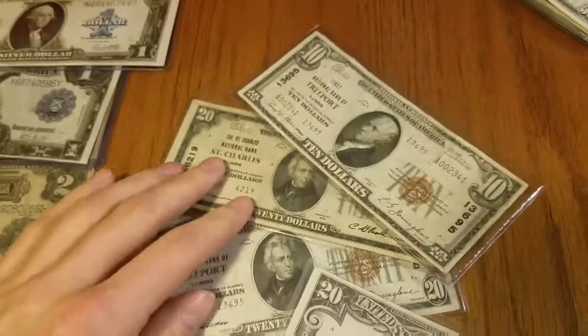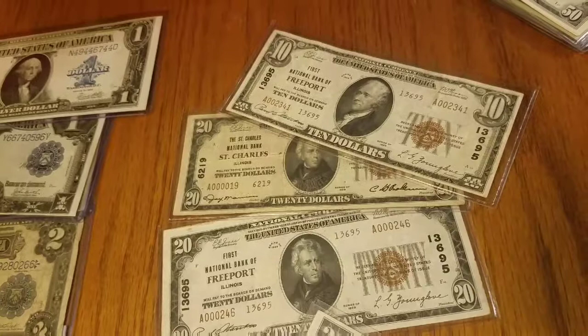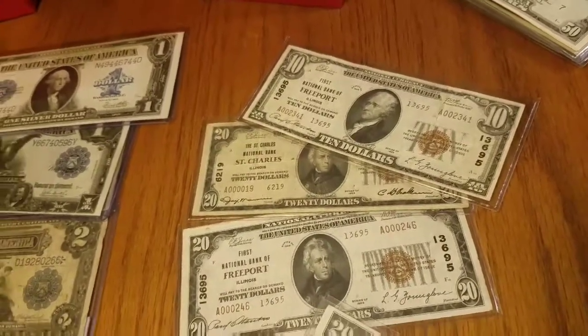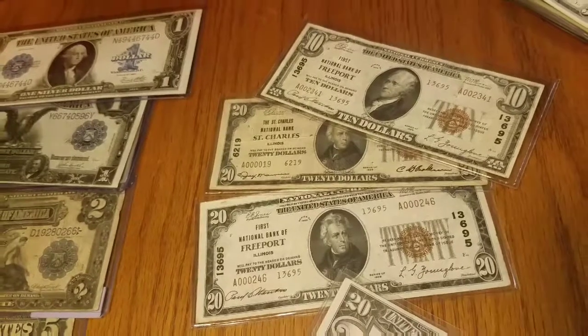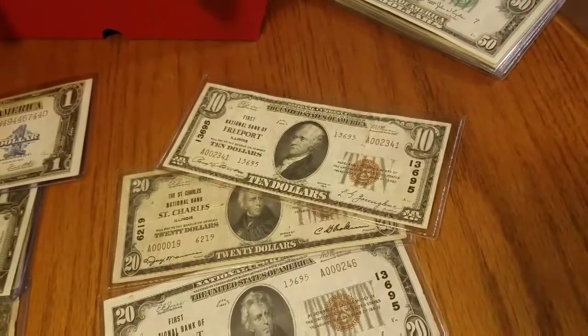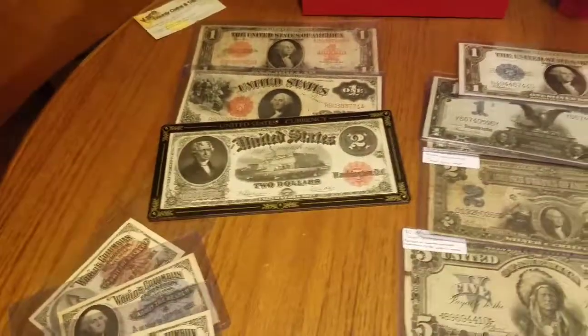I also added to my national note collection — Freeport and St. Charles, Illinois, some towns that mean something special to me. I've got my eye out for a couple other towns, but those were available. The Freeport $10 is the most recent one, and the $20 and St. Charles are a little bit older.